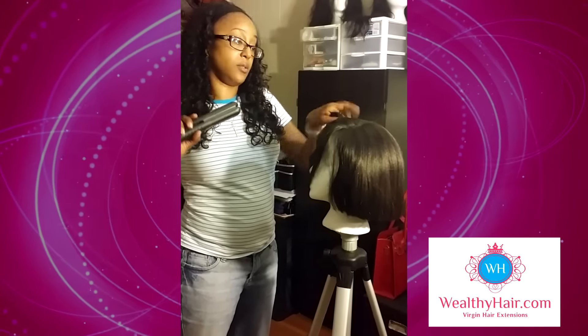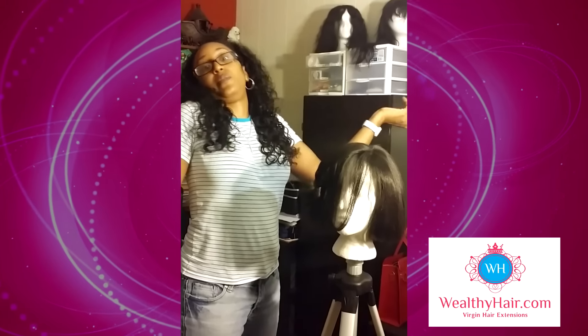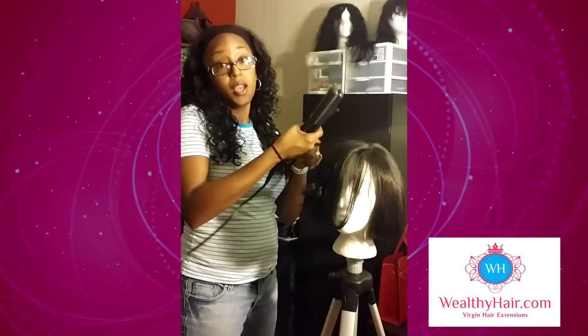All of the textures pretty much perform the same — no shedding, no tangling when I wash or shampoo it, and when I dye it, it just straightens right back out. I'm going to continue to use them until the wheels fall off. So get you some Wealthy Hair, party people. Do yourself a favor.